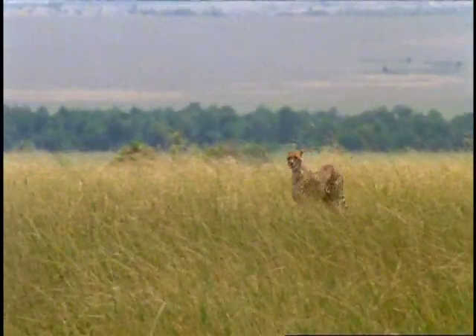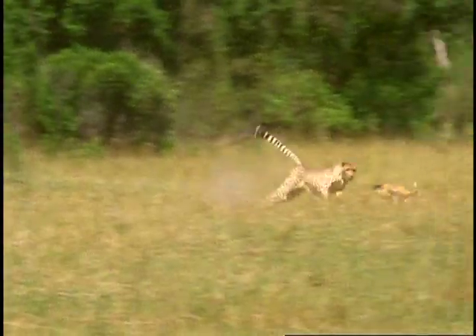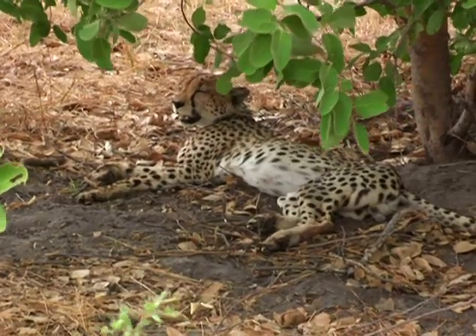However, due to extreme lactic acid buildups, its stamina is very poor. A cheetah can sprint at 70 miles per hour for 400 yards. It takes less than a minute to cover this distance, but up to one full hour to recuperate.